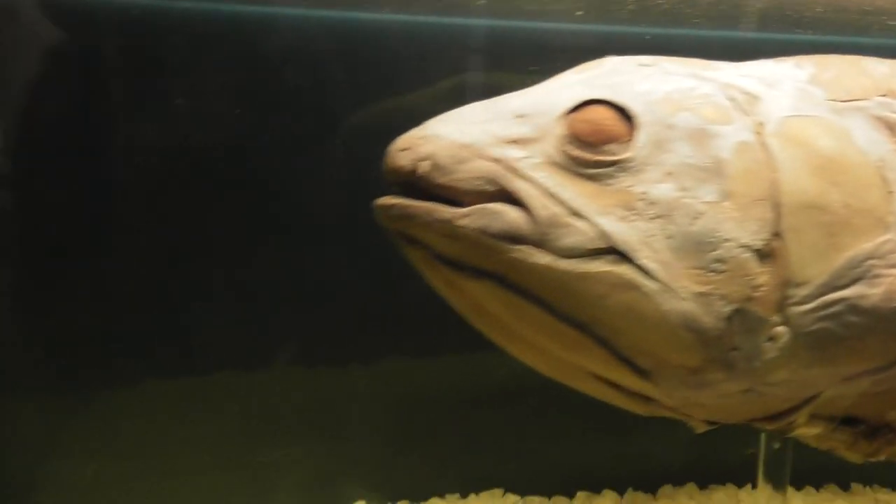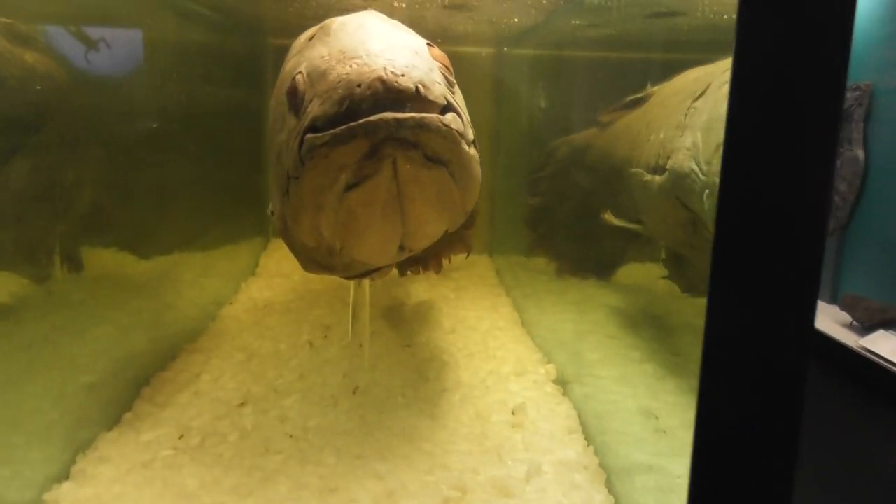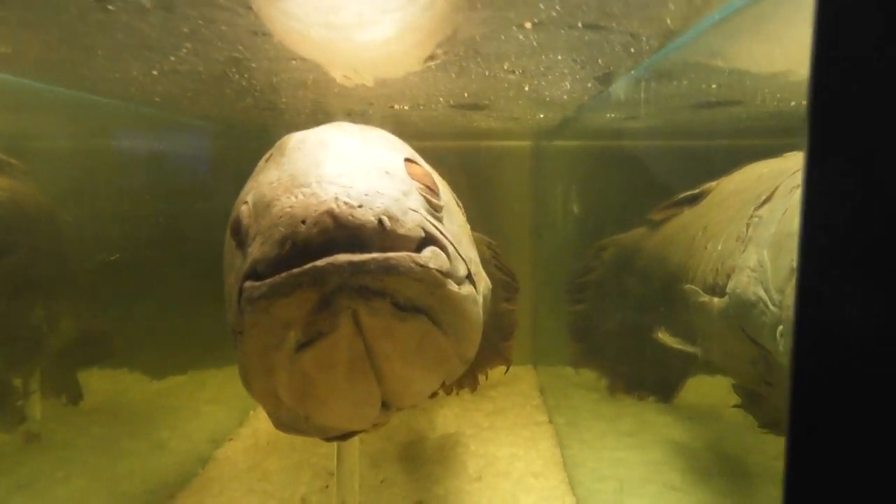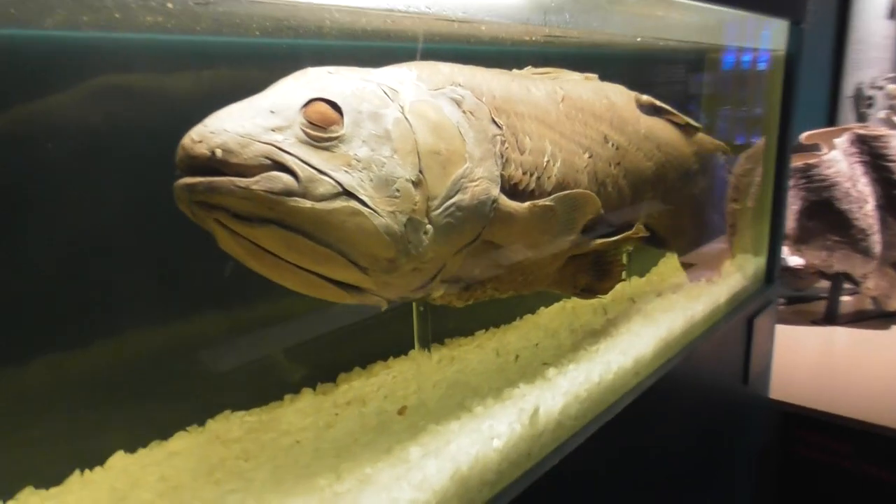Let's get an overview of it from this angle. You wouldn't want to... this is the stuff of nightmares. You wouldn't want to meet this fish on a dark night.